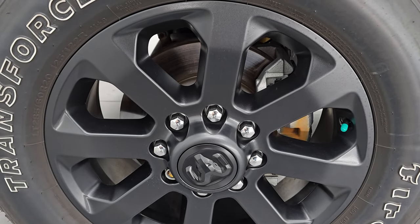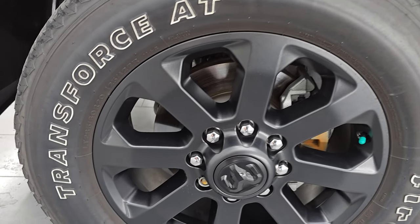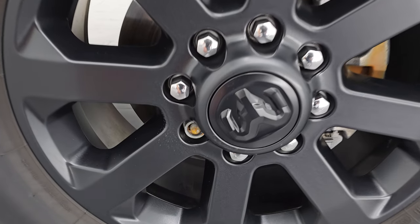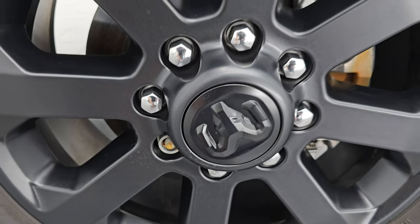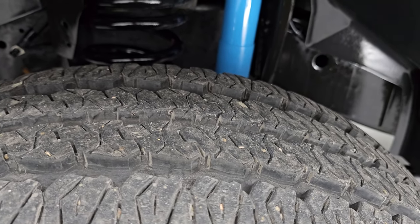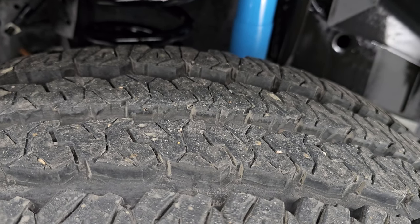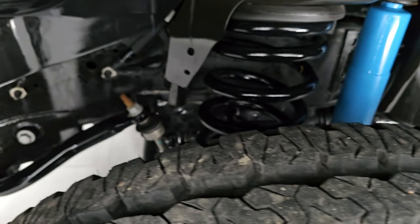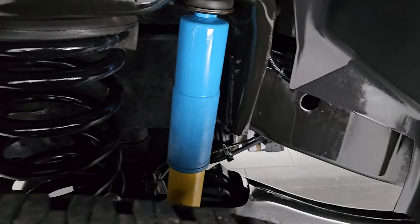It comes with 20-inch painted low gloss alloy wheels and Firestone Transforce AT tires — LT 285/60R20s. It does have a locking lug nut on each one, so nobody can take those tires, and we do have the key for it as well. Tires have about 90% of the tread left, maybe even a little more. Frame and underbody is exceptionally clean — definitely advantageous to get a truck out of Kansas.